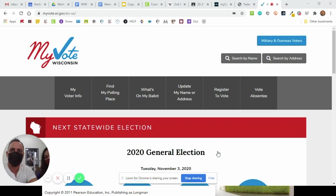Hi guys. We are here to show you how to register to vote in the state of Wisconsin. It's super easy, super simple, and you can do it all online. So we have Hannah here. Hannah is 18, and this is going to be her first election she can vote in, so we're going to have her register to vote online.